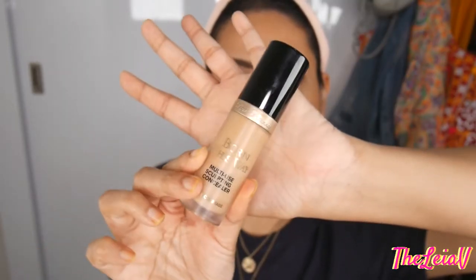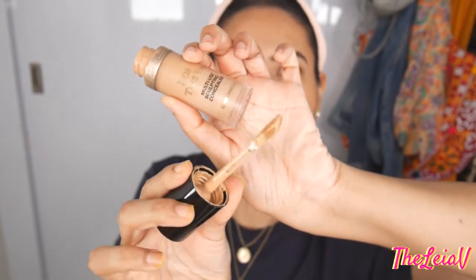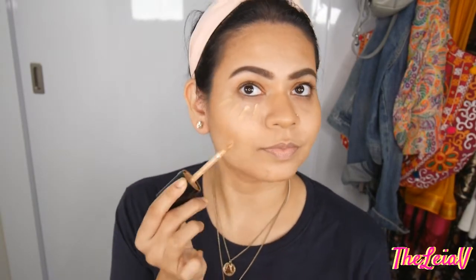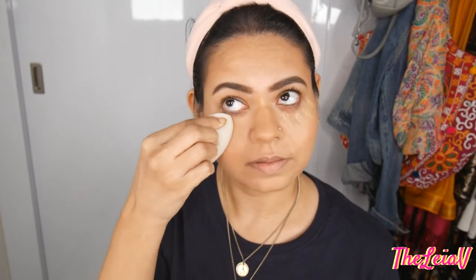One thing I absolutely love about this concealer is that it is so friendly to the skin that it almost doesn't look like you have anything on. On days when I feel like I want to cut back on the amount of foundation I'm using — for today's makeup look I do have on the Nykaa Skin Shield Anti-Pollution Foundation, which I've also reviewed on my channel — but on days I don't want to reach for a foundation, I would just grab my Multi-Use Sculpting Concealer Born This Way by Too Faced.